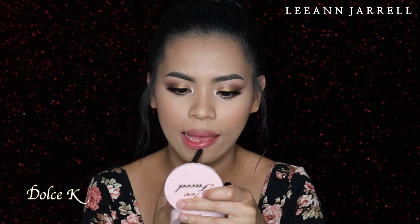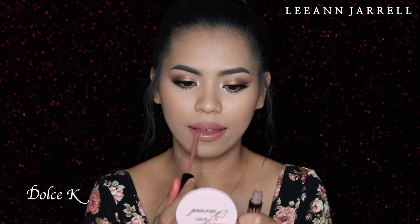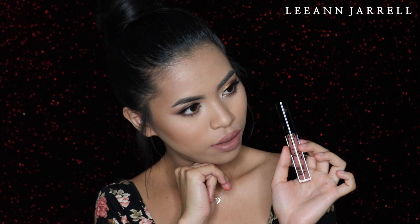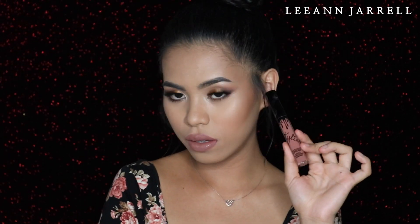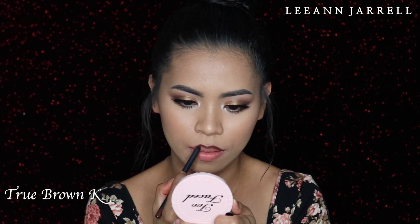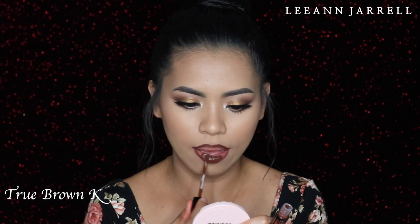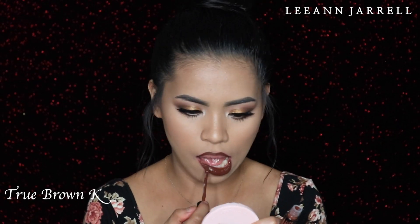Next is called Dol J.K. This kind of reminds me of NYX Liquid Suede in the shade Sandstorm. I'm not really a fan of this color for daily wear, but this nude brown color is actually very sexy — it makes your lips look kind of plumper. Next shade is called True Brown K. I've been into deep brown colors for the past few months. It's almost like next to red for me — I love it. It's sexy and kind of smoky. This color is very chocolatey deep brown. If you don't like that, stay away, but I actually love it. I think it is gorgeous.